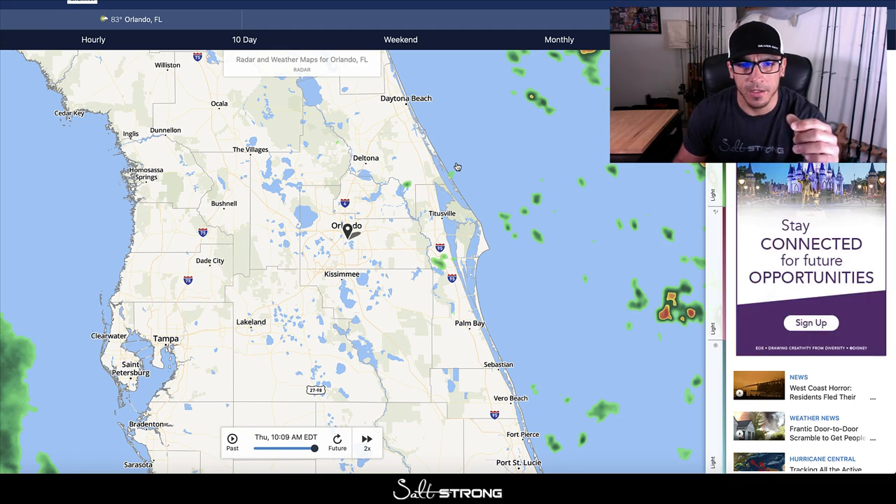If you have wind hitting a certain area, or you have rainfall over an area that you plan to fish, that's definitely going to help the bite in the morning because it's going to help cool the water temperatures down more than an area that's not getting hit by the wind or doesn't have extra rainfall and runoff.